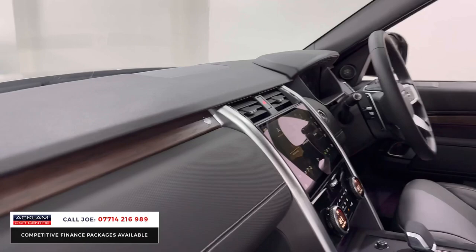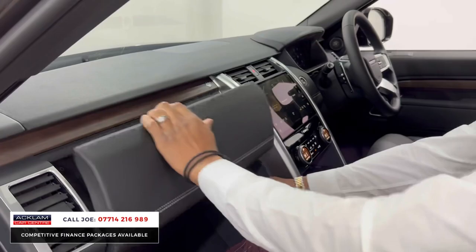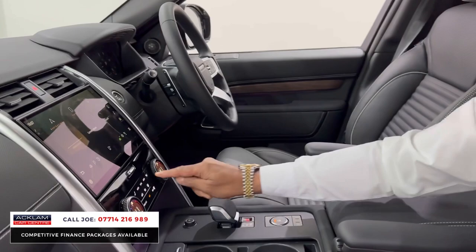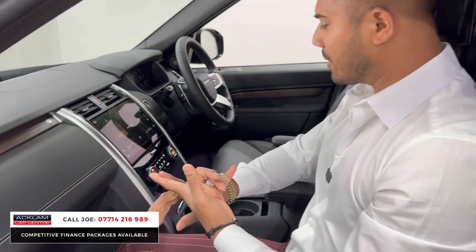You've then got the natural wood interior inlays — on the top dash and bottom dash. There's lots of cubby hole space with USB, twin cup holders, a wireless charging pad, and more cubby hole space down below. Short shifter gear stick, more cubby hole space behind there, and front and rear heated windscreen.